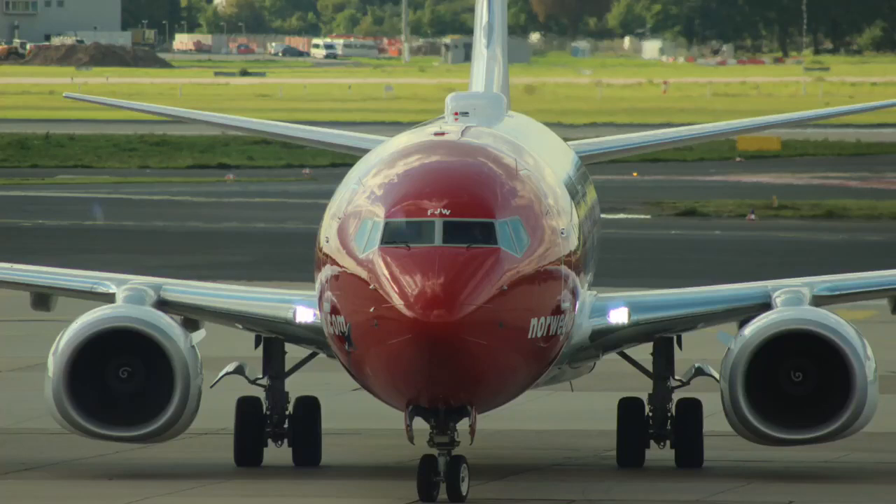Have you ever wondered why Boeing 737 engines are quite flat at the bottom? Well, in this video we're going to discuss why the bottom of the engines are so flat, and you'll find out hopefully by the end of the video, so don't click off and enjoy!